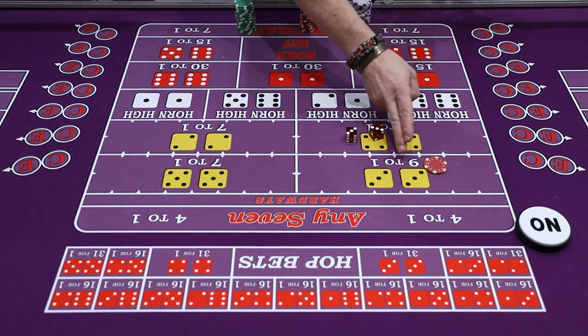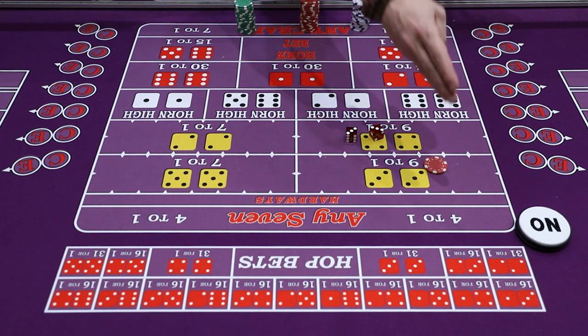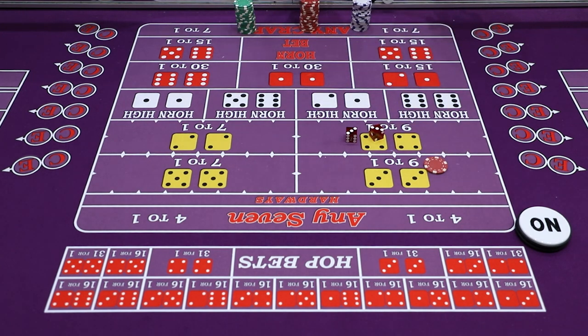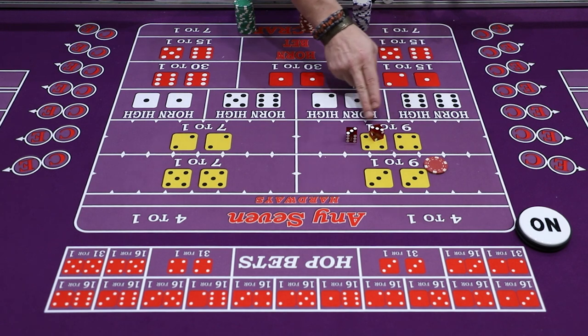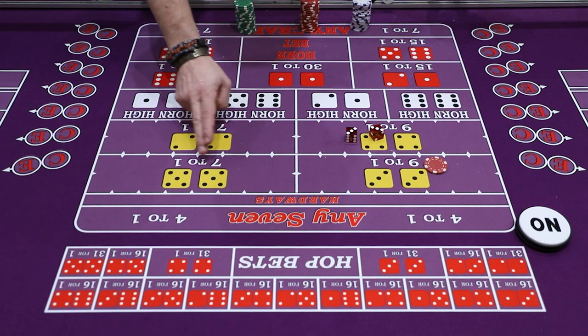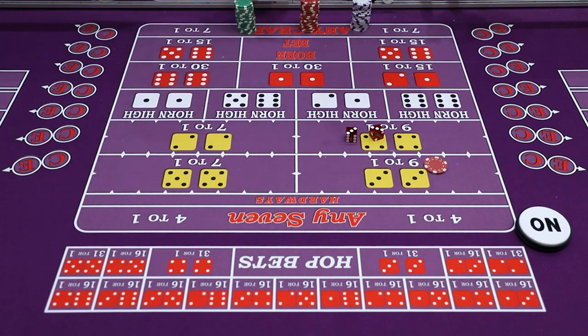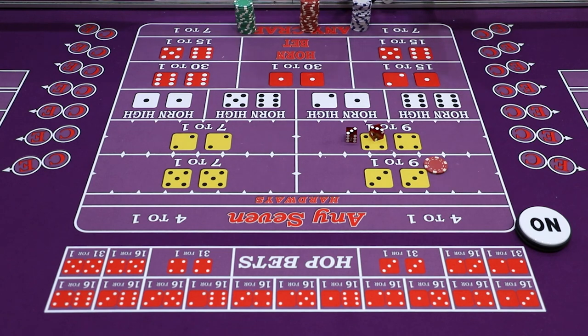This table says 9-2-1, so if you bet a $5 Hard6 and it comes 3-3, you would win 9×5 or $45 and you're still up to win. Some tables you'll see where it says 10-4-1 on the Hard6 and Hard8, as well as on the Hard10 and Hard4 it would say 8-4-1. It's the same thing — 9-2-1 just means nine to your single bet. It means the same thing.